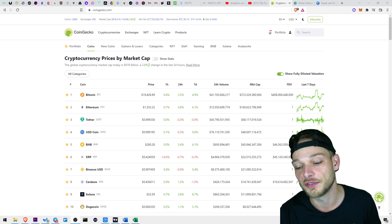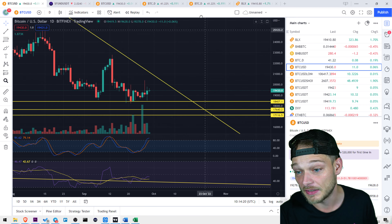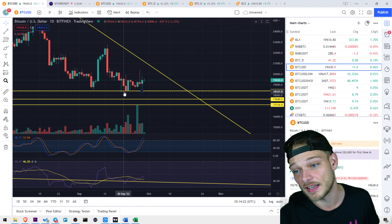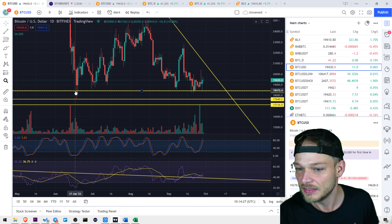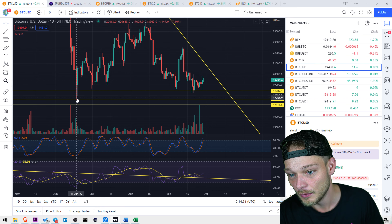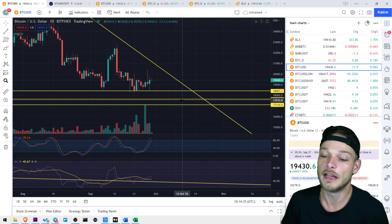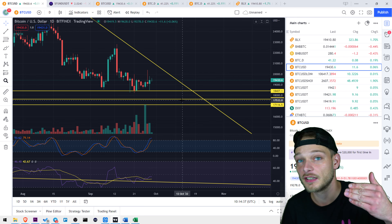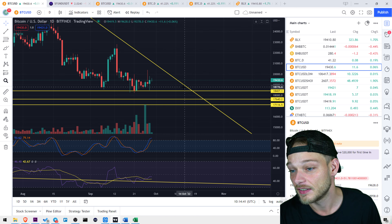At the moment of recording, Bitcoin is doing fine. It was hovering around $18,500 for quite a while and it still managed to use that area as support. We've basically been there since June, since we had the low and bounced back up. Since then it has been support and it still is.